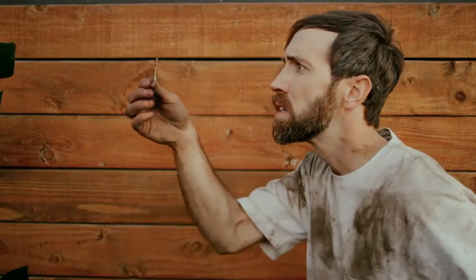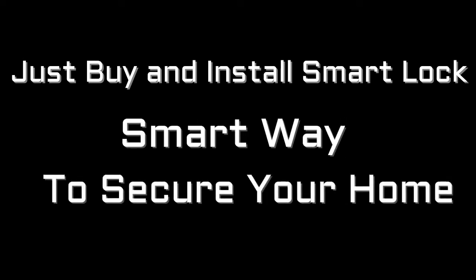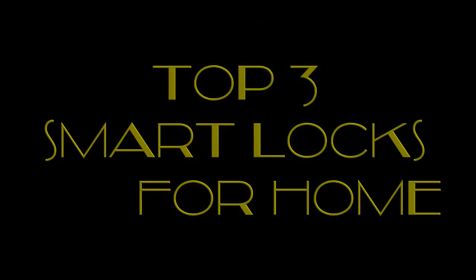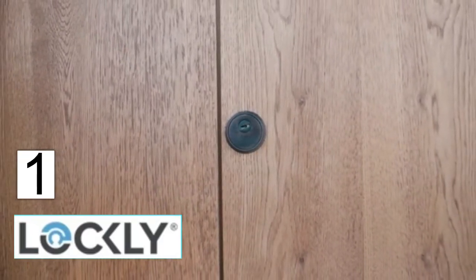Hiding keys for guests? Now that's something we can bury forever. This is your old lock — boring, old, dumb.